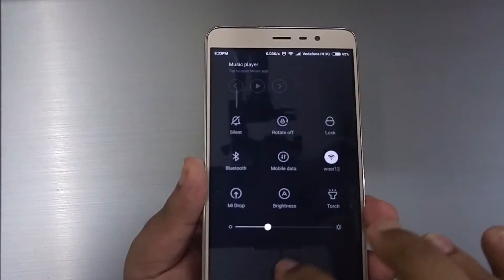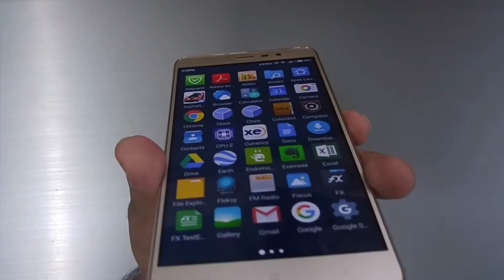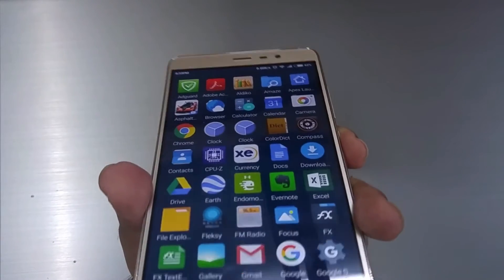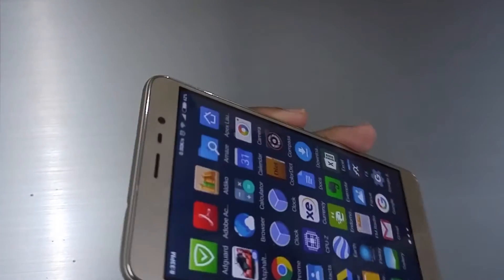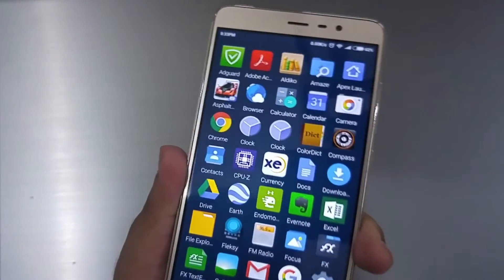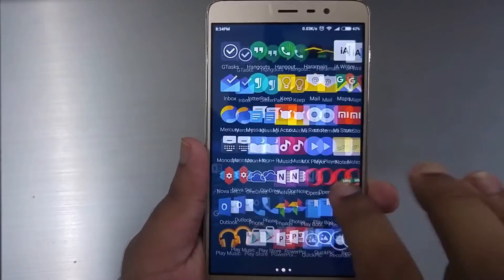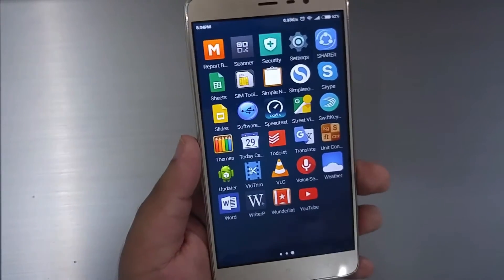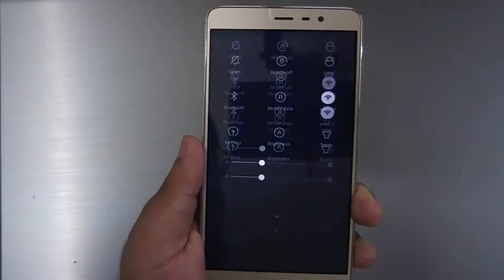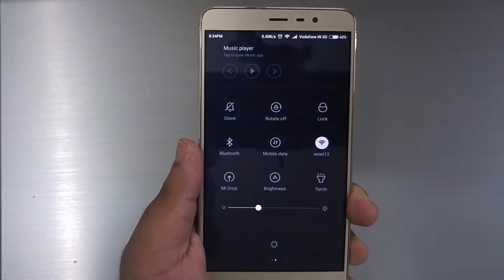Moving on to viewing angles, we find yet another major strength. The Redmi Note 3 has that painted-on-glass icons effect — the icons look as if they are painted directly on the glass, an effect that few Android phones and even few flagship smartphones manage to pull off. The viewing angles are nearly perfect, offering 178-degree coverage. Even when placed on a table or shown to a friend, the screen does not wash out at angles. We would say the Redmi Note 3's screen matches the screen of the iPhone 6s Plus in this regard.